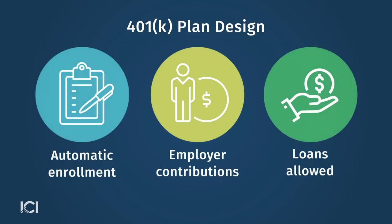There are three key measures we look at in terms of plan design: automatic enrollment, employer contributions, and plan loans — that is, whether the plan allows participants to take out loans.